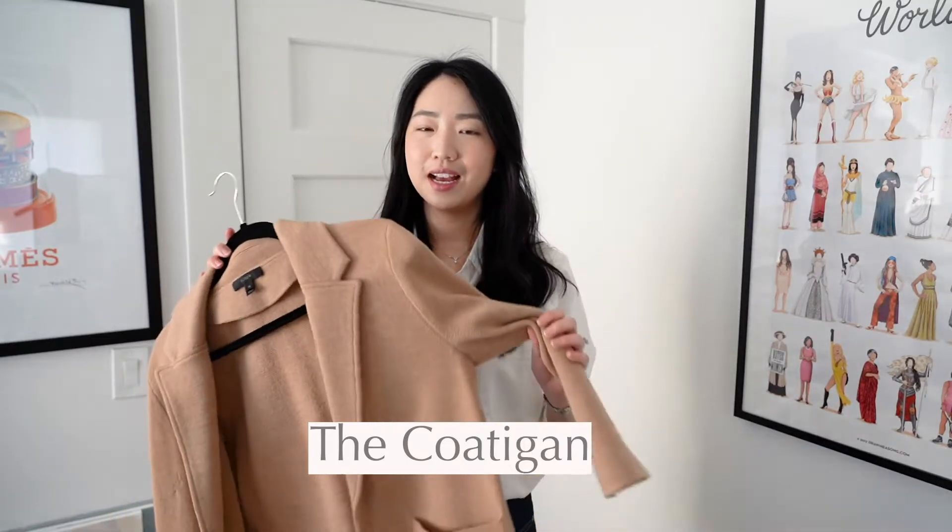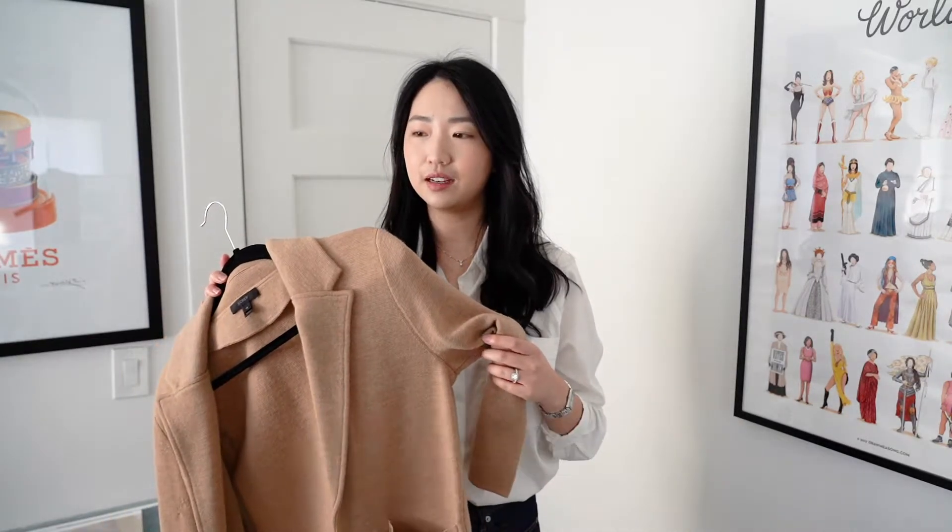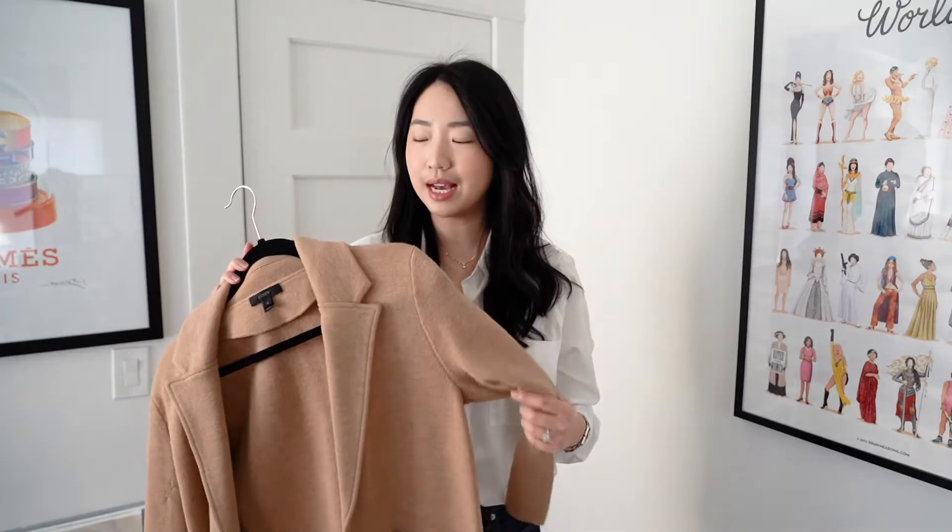The last item is a cardigan coat — a sweater cardigan coat. This is the J.Crew one; I feel like everybody had this when it came out a few years ago. I got it in camel and I also have the longer one in white. Living in Southern California you don't really get to wear heavy coats every day, but this has the silhouette of a coat in a cardigan material, so it's so much easier to pair.